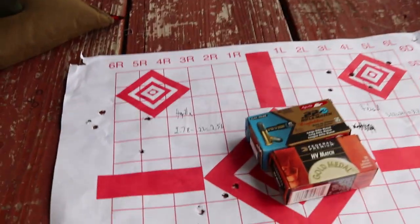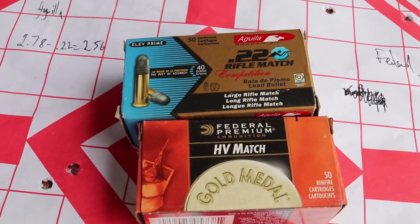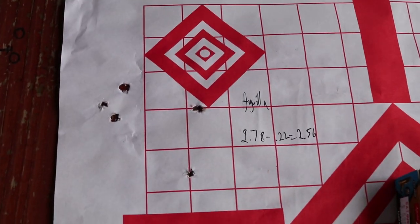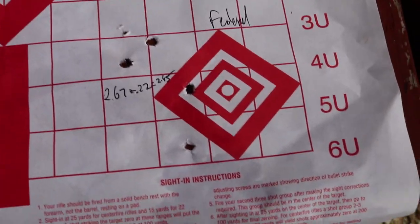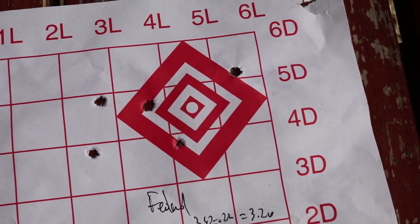On to the results. We shot the same two boxes of ammo, Aguila and Federal, and it didn't shoot as well as I thought it would. The Aguila groups were 2.5 and 1.9, and then Federal came in at basically 2.5 and 3.2.